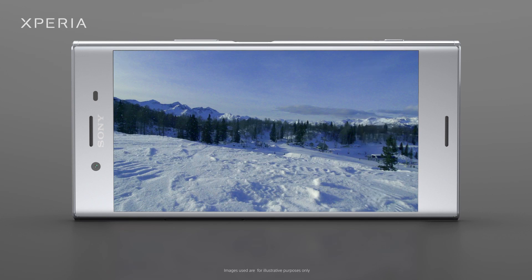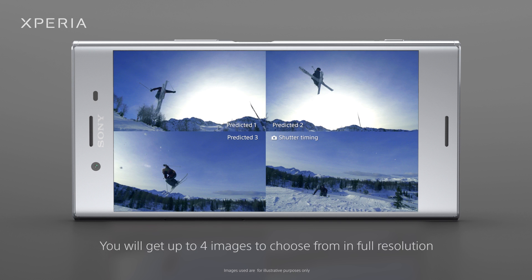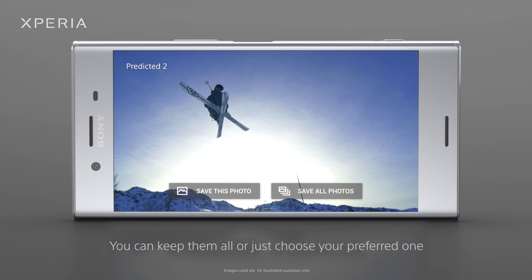Still included is the MotionEye sensor, which includes predictive capture that automatically starts capturing images as soon as it detects action or even a smile, so you don't miss special moments. In most cases it works pretty well.